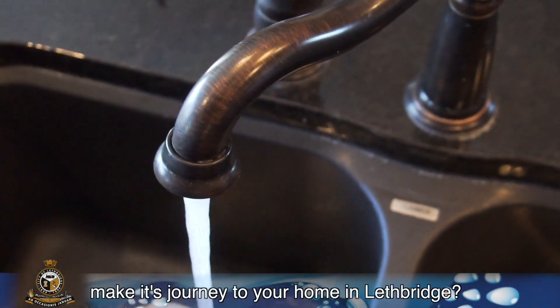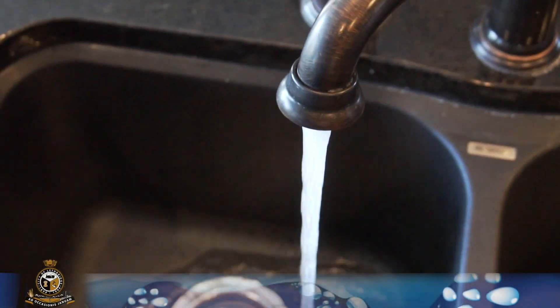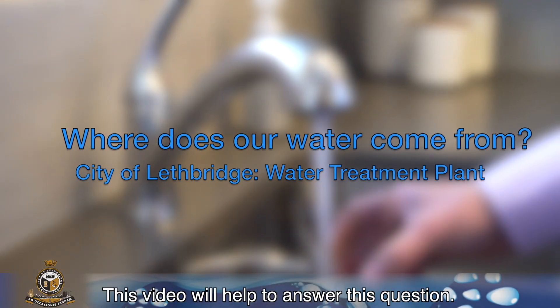How does drinking water make its journey to your home in Lethbridge? This video will help to answer this question.